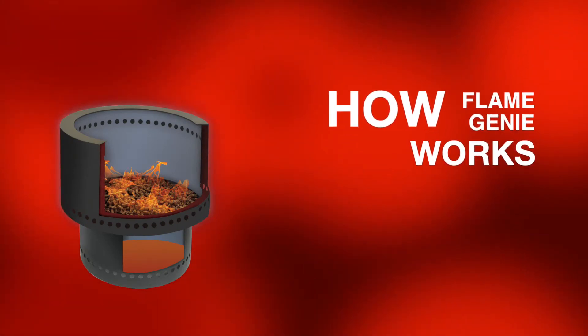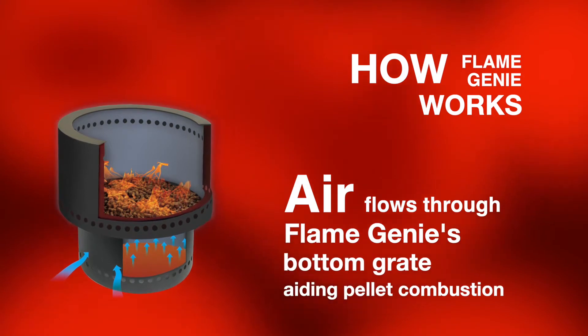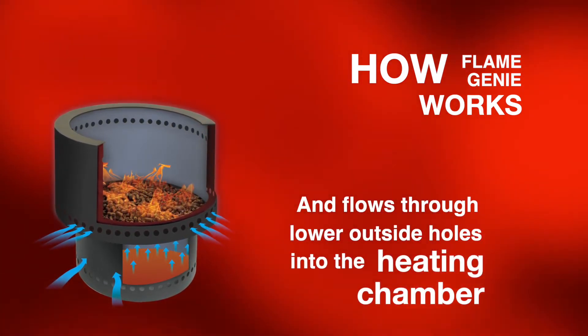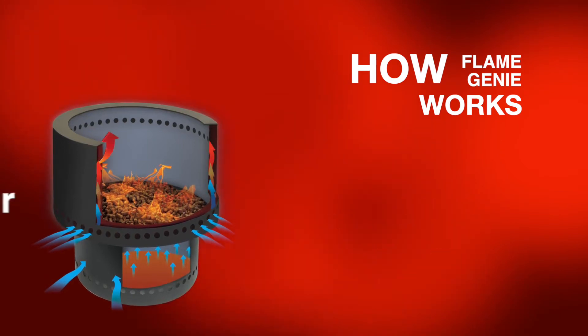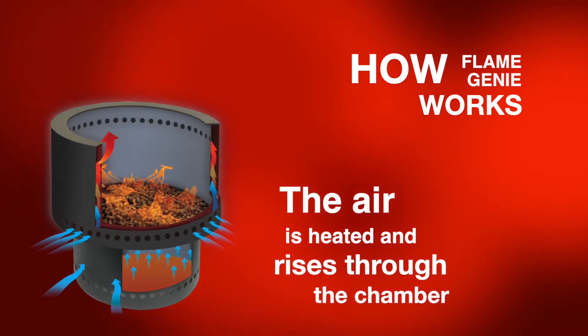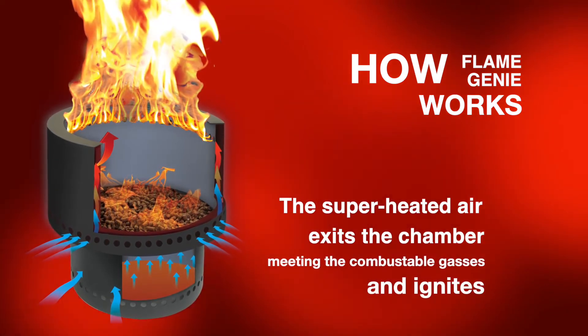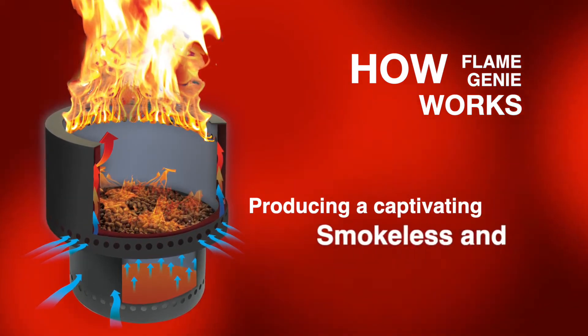Here's how it works. Flame Genie uses two cylinders and heats the air between them. Wood pellets don't initially burn completely — they produce hot, combustible gases which rise. As the superheated air meets the gases, Flame Genie produces its magical flame.